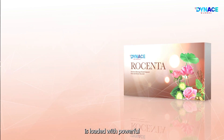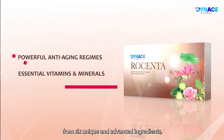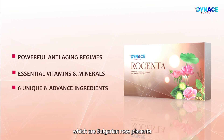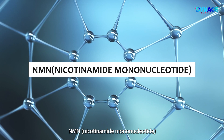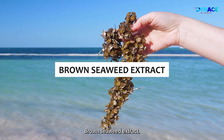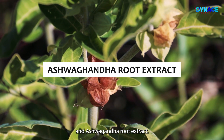Dynas Rosenta is loaded with powerful anti-aging regimes, essential vitamins and minerals from six unique and advanced ingredients: Bulgarian Rose Placenta, NMN (nicotinamide mononucleotide), brown seaweed extract, bitter melon extract, lotus germ extract, and ashwagandha root extract.